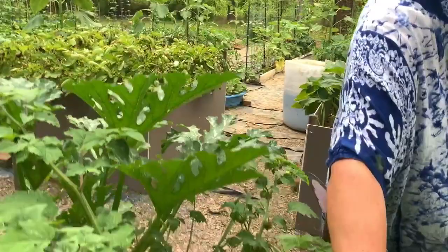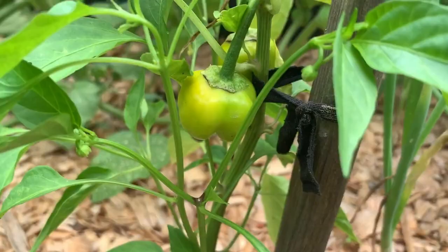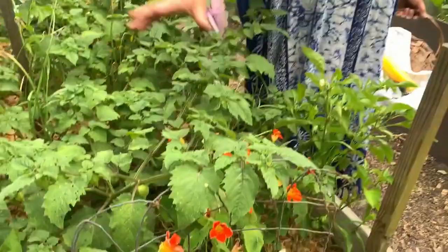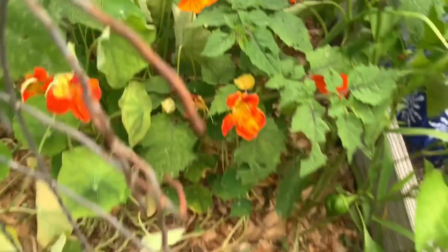We've got peppers — little peppers — these are the mini bells. They're a little stunted but they're doing fairly well. I've got my onions in here still and I'm watching them. They are growing. I need to fertilize them a little bit more. But this whole huge thing is the tomatillo plant, which my grandson will be over here tomorrow.